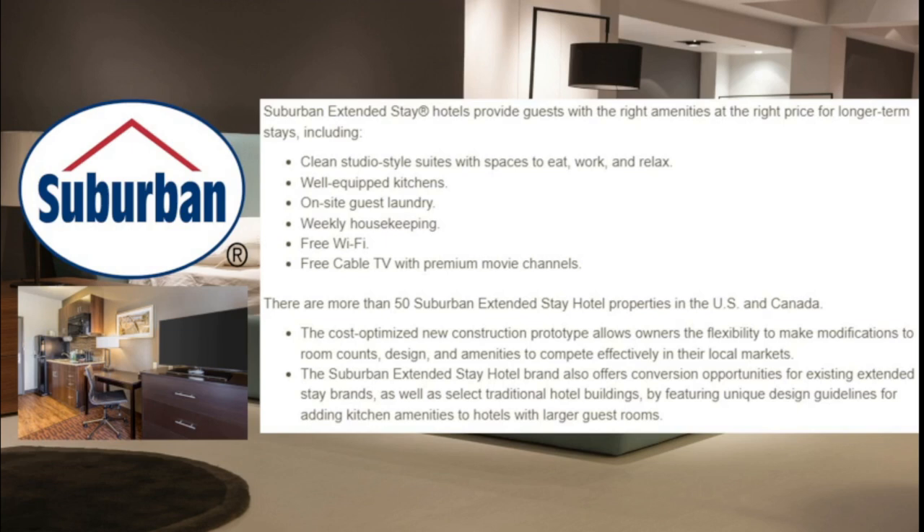Suburban Extended Stay hotels are clean, studio-style suites with spaces to eat, work, and relax, featuring well-equipped kitchens, on-site guest laundry, weekly housekeeping, free Wi-Fi, and free cable TV. These are generally a very basic version of an extended stay hotel. The kitchenette is a little bit smaller than you may expect from some of the other brands, but if you need to be in town for a couple of weeks for a business trip, Suburban is a good option.